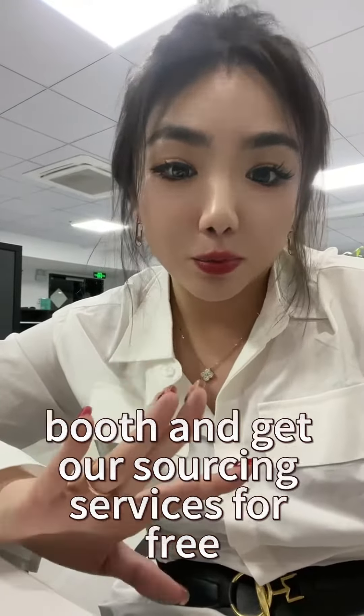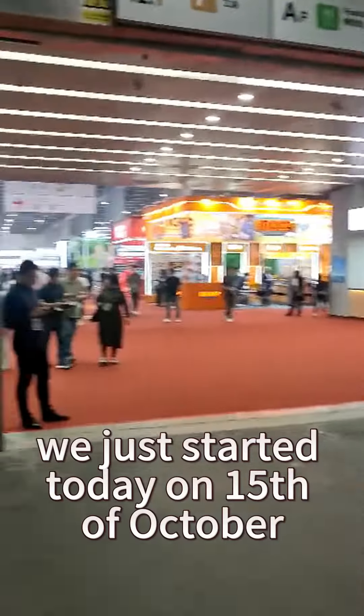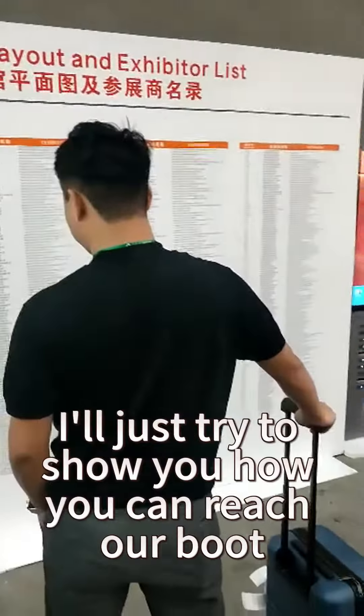Hey there guys, welcome to the 134th Canton Fair. We just started today on the 15th of October. I'll just try to show you how you can reach our booth. This is the whole layout — we are in 12.1, which is for hardware and tools, and we are in section E, booth E01.